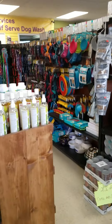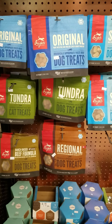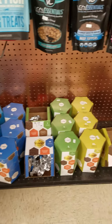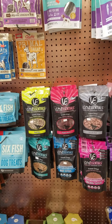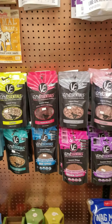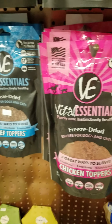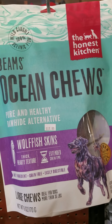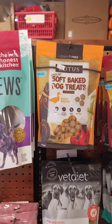Then we also have this whole aisle of treats. We have the Primal freeze-dried raw treats, the Orijen freeze-dried raw treats. We've got Yummy Combs — those are kind of new, you can Google those. Vital Essentials — the top row are freeze-dried raw treats, the bottom row are freeze-dried raw meal toppers you can pour on top of any kibble or whatever food you wish. We also have fish skins and wolf fish skins.